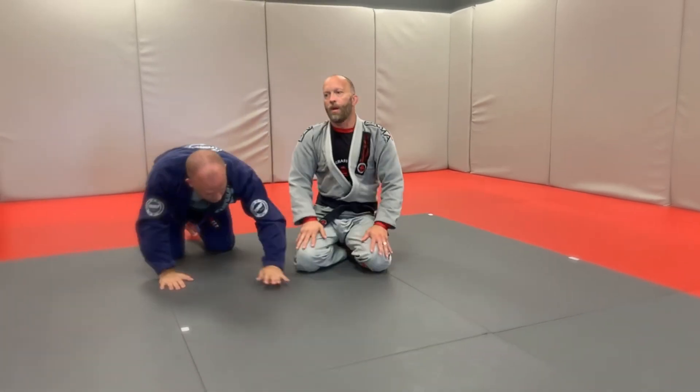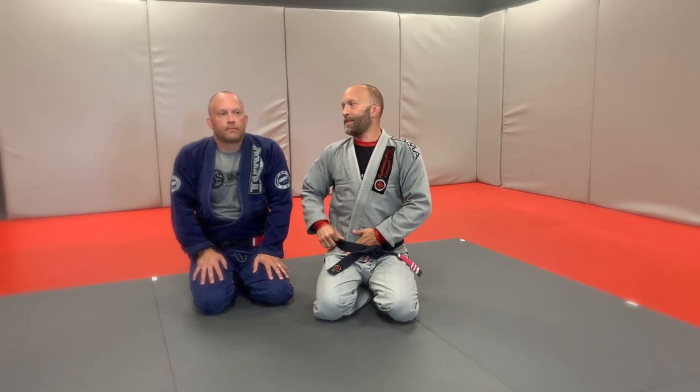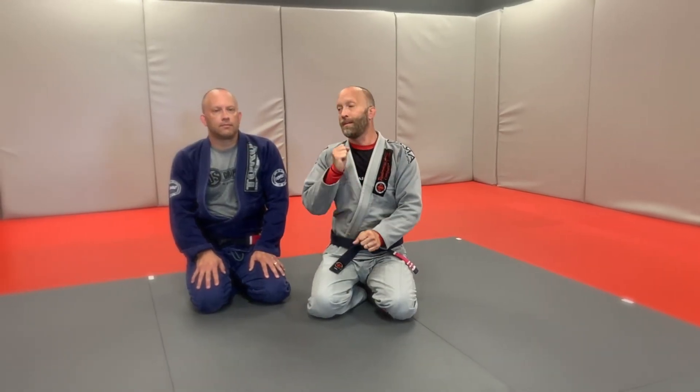It's more of an awareness of that position and what you need to do to maintain it. The primary objective is to maintain position. Too many people get stuck on needing to finish someone from the mount, which eventually you will — but the primary objective is to stay there. And knowing when to bail if you need to: when you are losing something, you need to let it go and move on to something different.